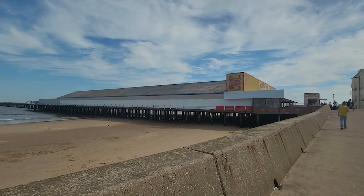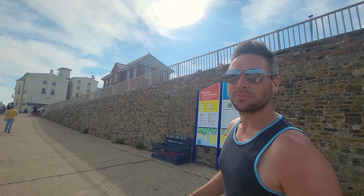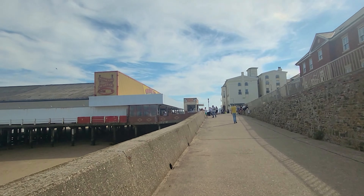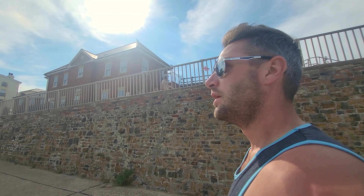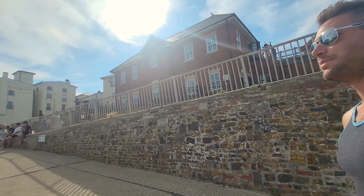They've walked along some of the pier — you can see people walking up the pier. We're going to go see what amusements, entertainment, or activities there are and what people can spend coins on.